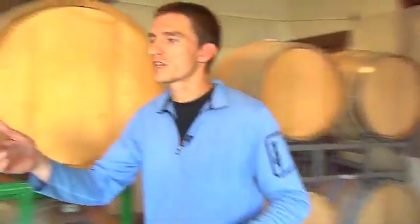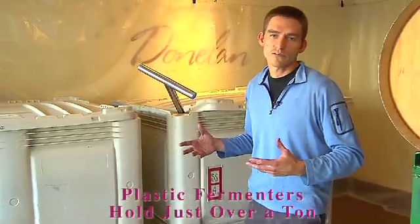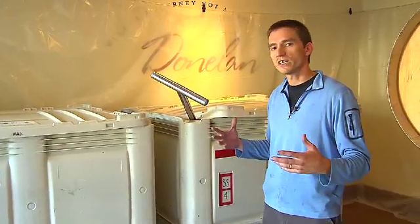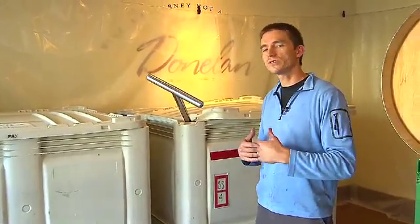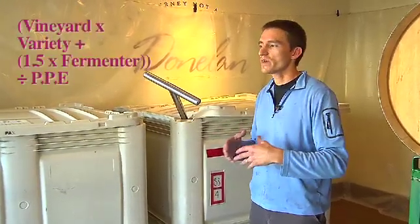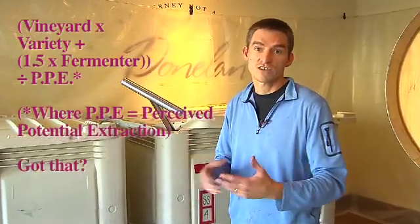We have other bins over here that are a little bit bigger — these hold about just over one ton worth of grapes. These are non-insulated plastic bins, so they also lose their heat more quickly. What we'll do is match a vineyard or a variety with a fermenter based on its perceived potential extraction.